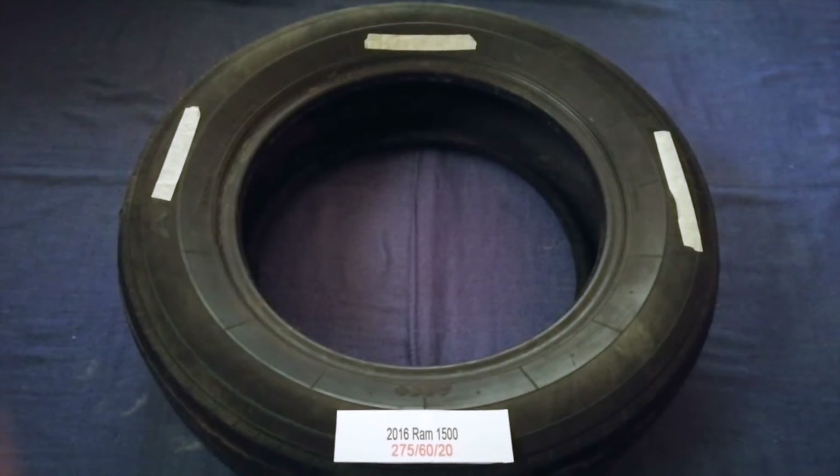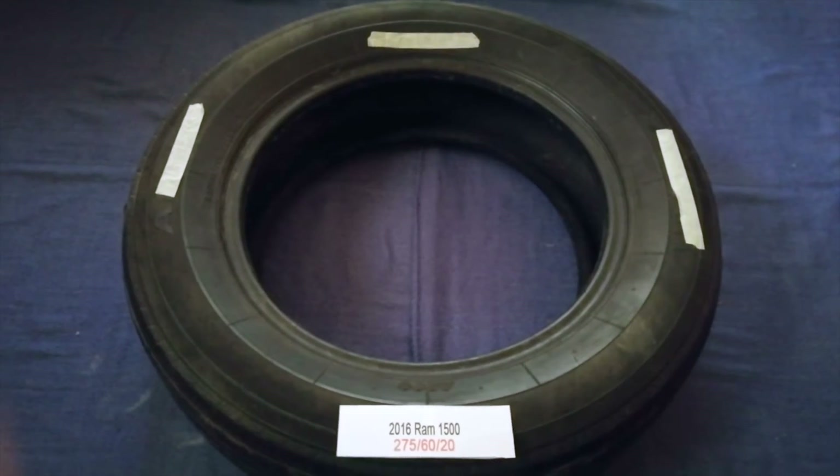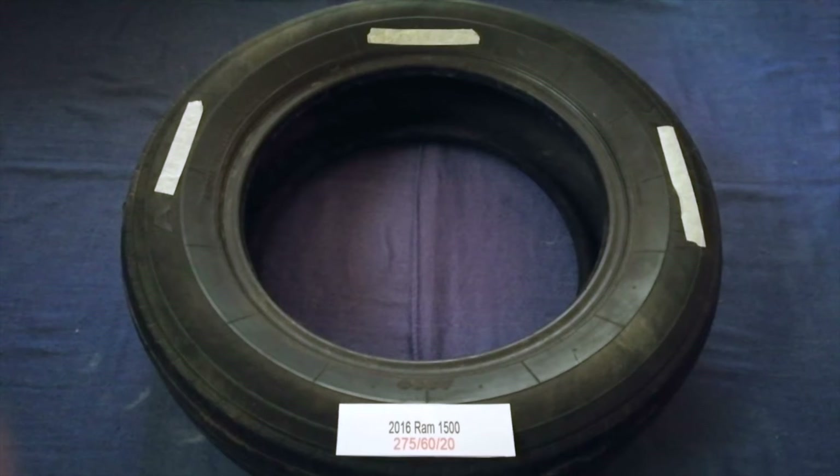The tire size for your 2016 RAM 1500 is 275/60/20.